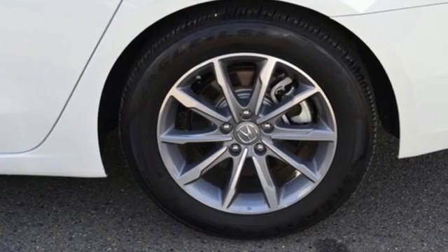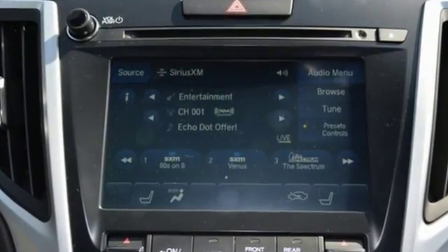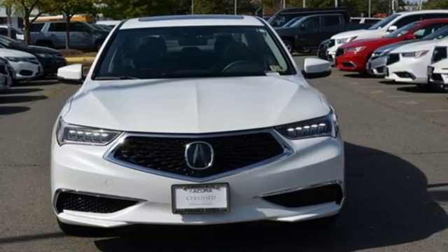Front heated sports seats, gas pressurized shocks, auto-dimming rear-view mirror, and auto-shift manual transmission. Luxury performance Acura. Hurry in today and see it for yourself.